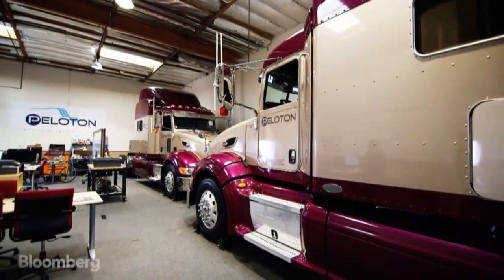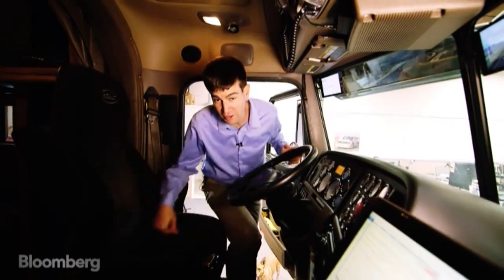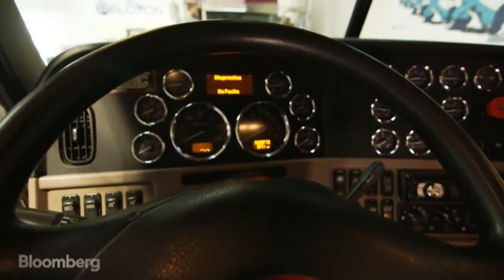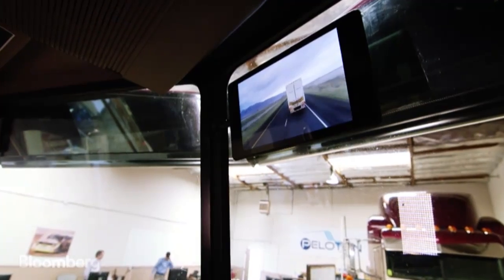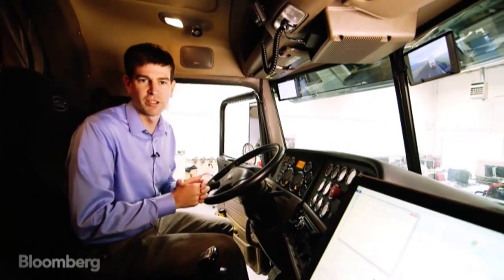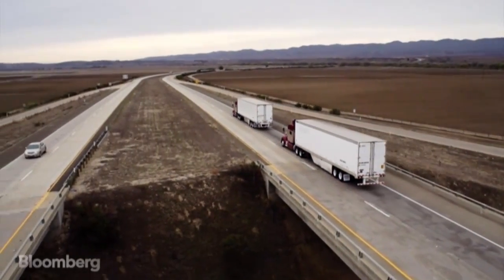Inside the truck, we try to change the driver's experience as little as possible. We add a video display on the windshield that shows you the view from the other truck, and a control to engage and disengage the system. But fundamentally, you're just driving your truck.